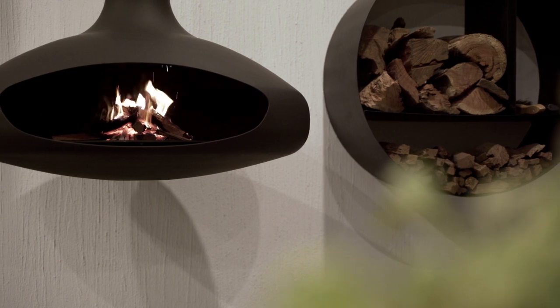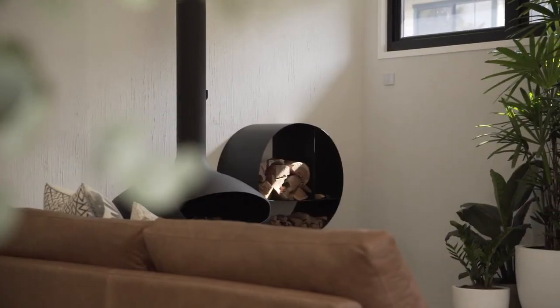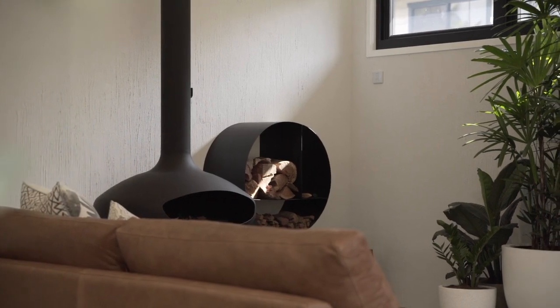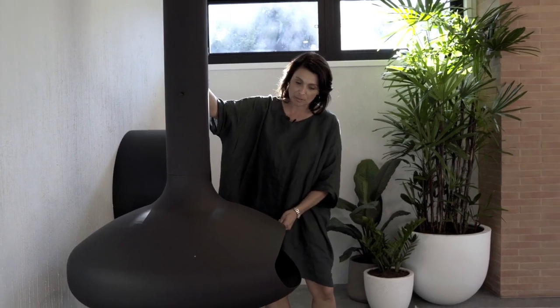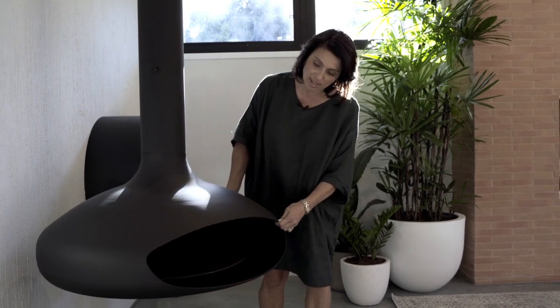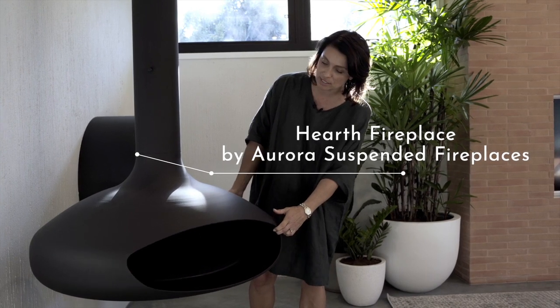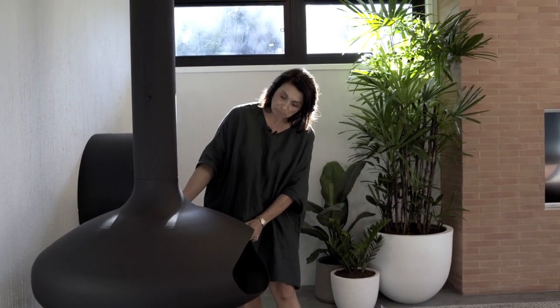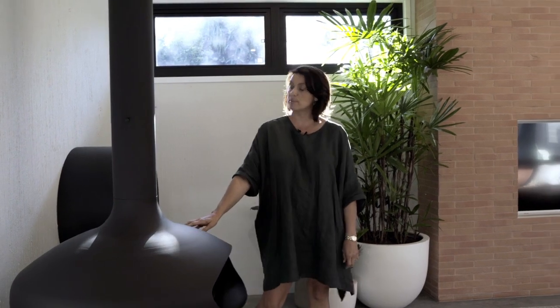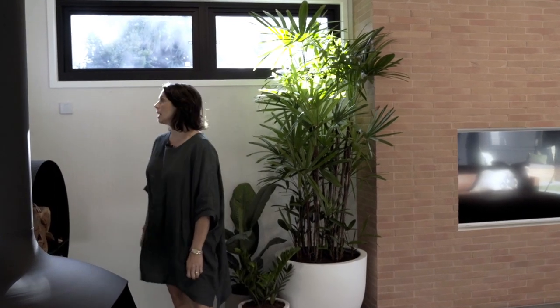Speaking of warm, we have this beautiful sculptural fireplace from Aurora Suspended Fireplaces. It actually swivels. This is the Hearth from their range — they've got a couple of pieces in their range now, and the Hearth is one of our favourites. You can actually even cook pizzas on it, so it's pretty amazing. We've got our wood stacker beside it as well.